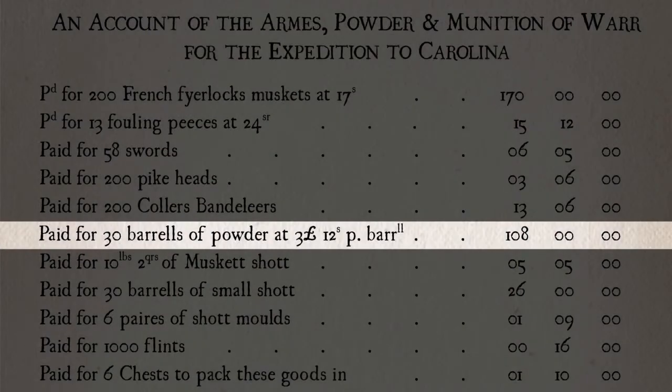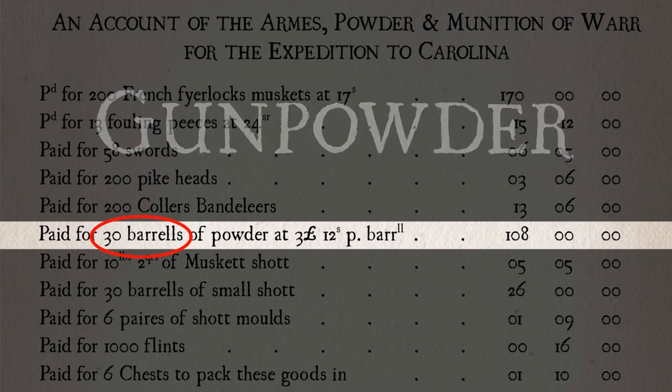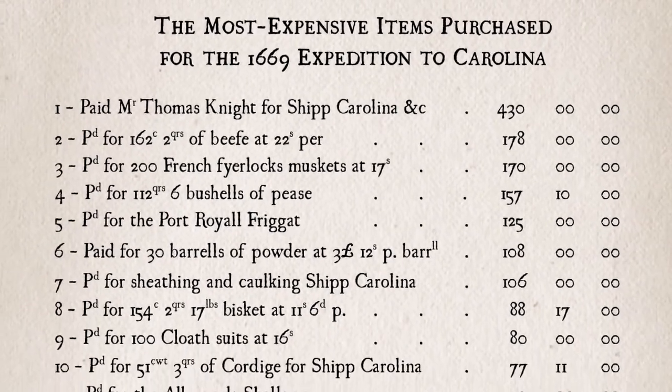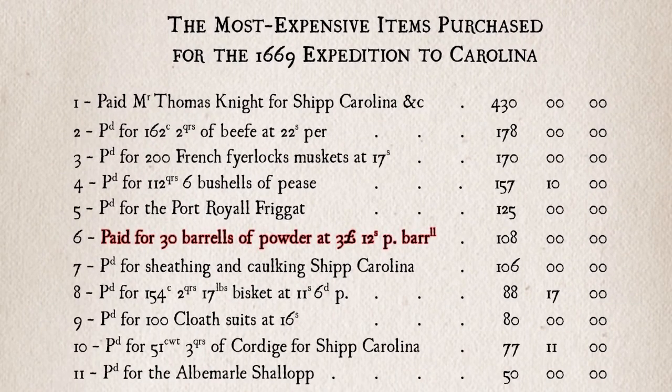Number six on the list is gunpowder — 30 barrels of the explosive. Acquired for 108 pounds sterling, about $32,000 in modern money, the powder ranked among the expedition's top ten most expensive items.